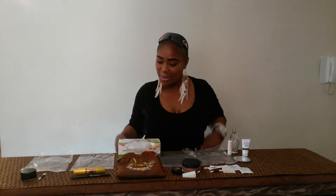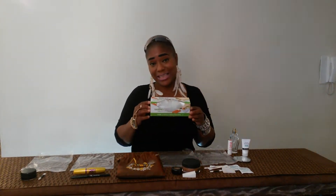This is Betty Did It. I'm Betty. This is what I did to keep my makeup bag organized inexpensively, by using sandwich bags that I purchased at the 99 cent store.